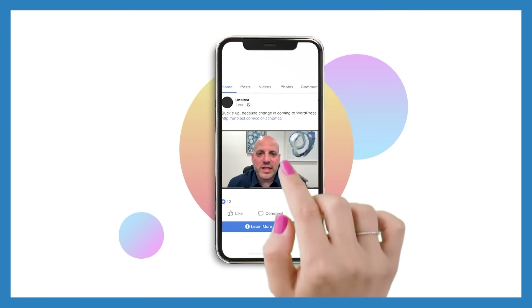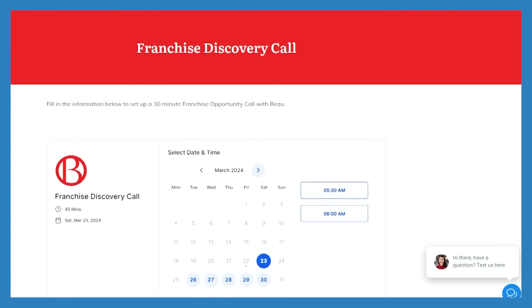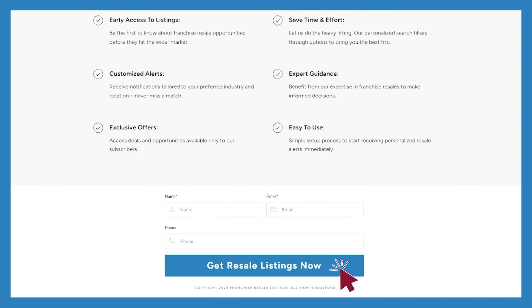If you're looking to acquire a business, stop scrolling on BizBuySell and visit franchiseresalelistings.com. We'll do a customized search and you can get on our weekly distribution where we're sending new inventory weekly to your inbox. Visit franchiseresalelistings.com and opt in today.